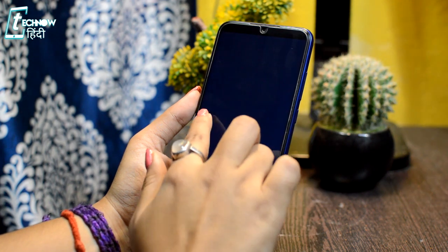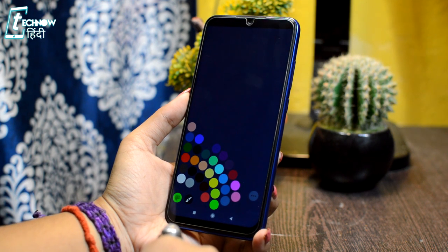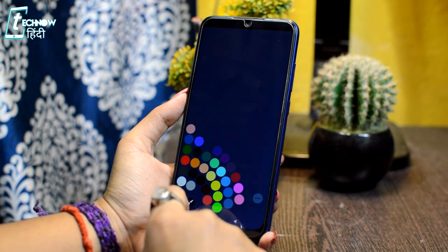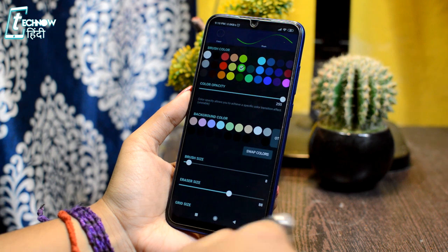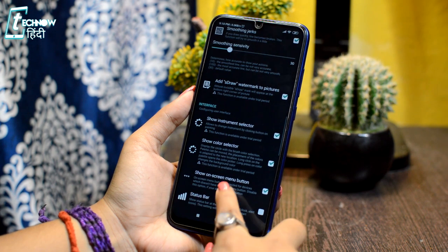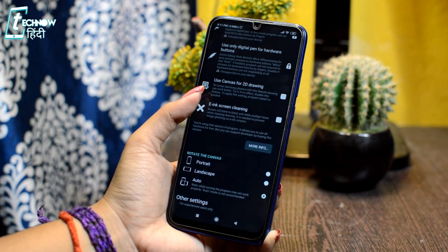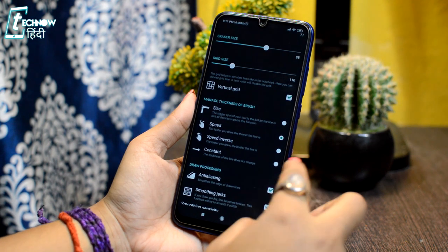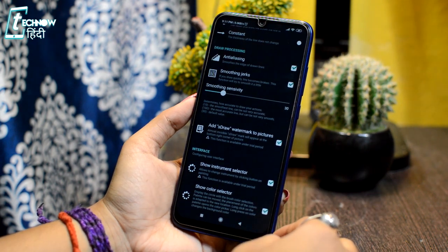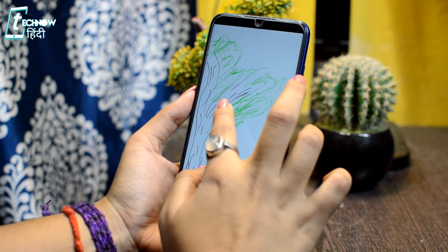You can undo or redo steps. Under the icon, you will find colors — you can select any color and start drawing. There is also a settings option with a lot of customization settings, including Show Instruments Selector and Show Color Selector. So you can select whatever options you need in this app. This application under 1MB is very cool for painters, and even if you want to do doodles or handwritten notes, you can do that too.